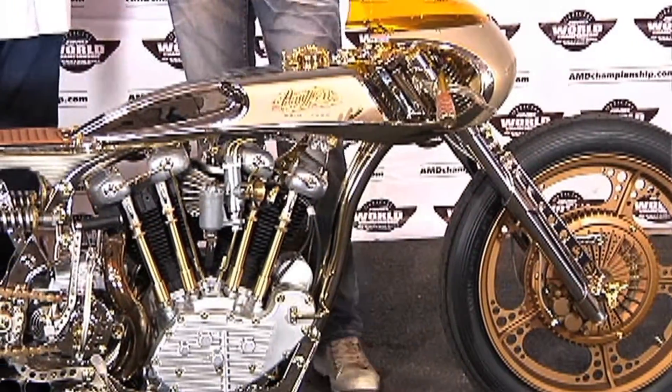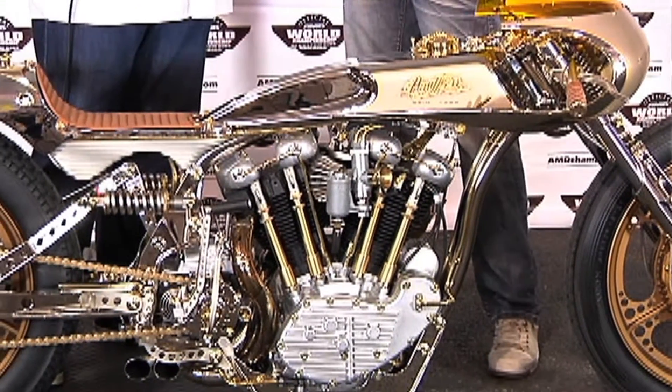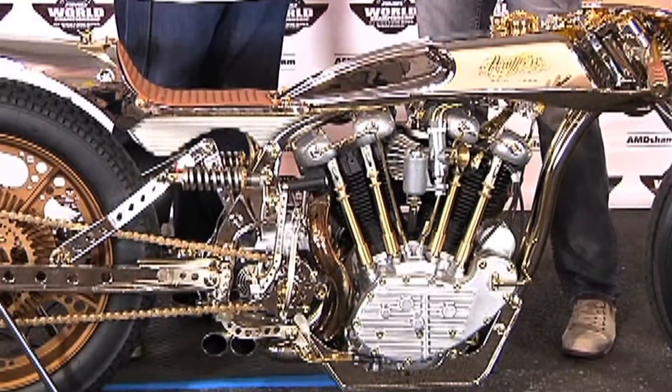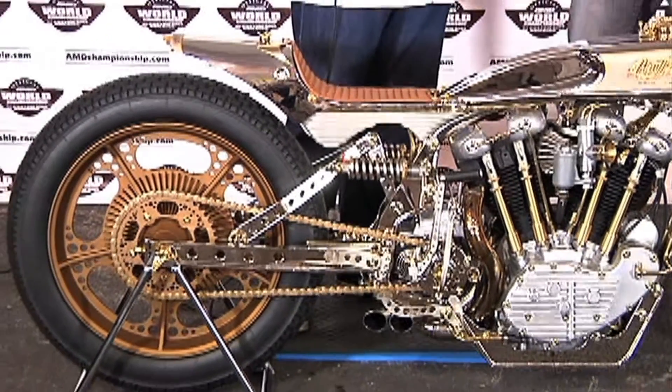Let's start out with our Freestyle class. Of course, this is the traditional anything-goes type of motorcycle class. Freestyle literally means that you can do anything you want — there is no limitation. Any drivetrain, you can make your own frame, modify any frame, anything you want to do. Your only limitations are your resources and your skills as a builder.